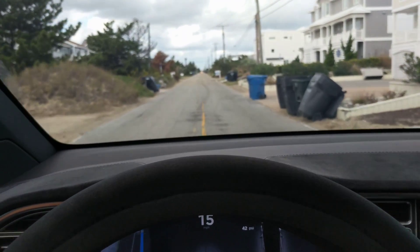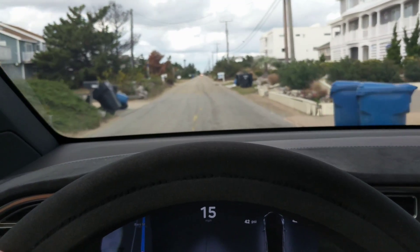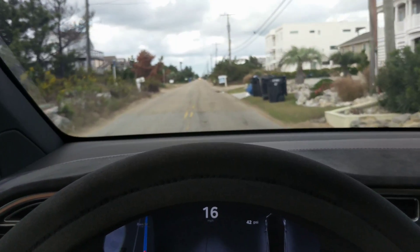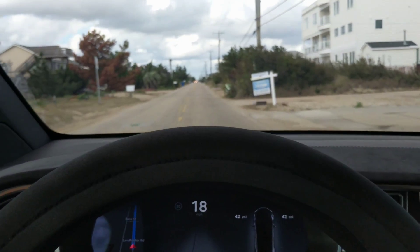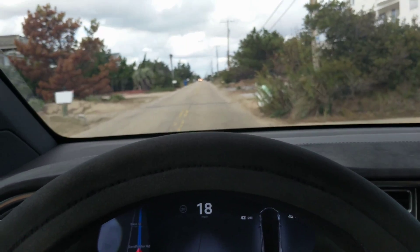I'm gonna try to engage it and see what happens as I approach it. Right now it's not letting me engage — it probably will up here. See, it's like there's a white line on the side.